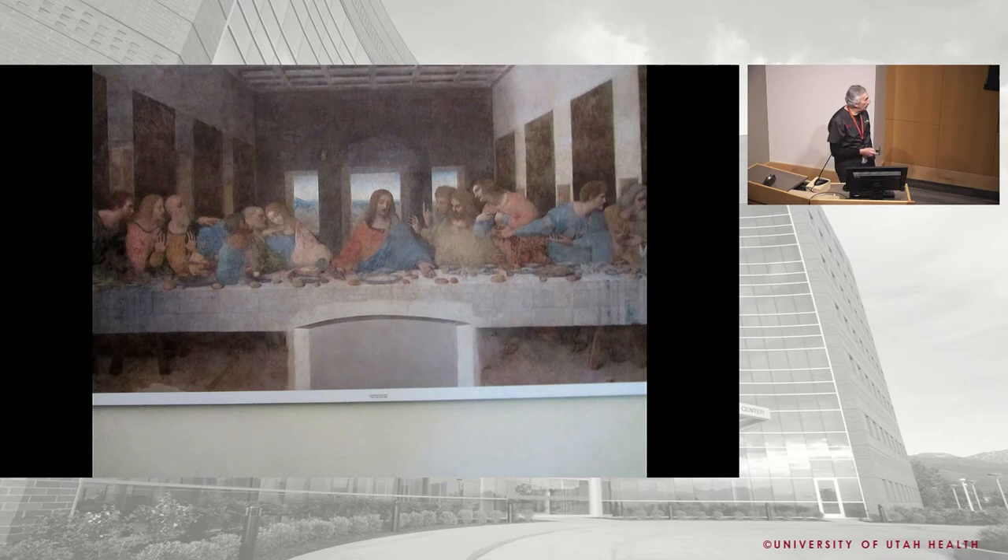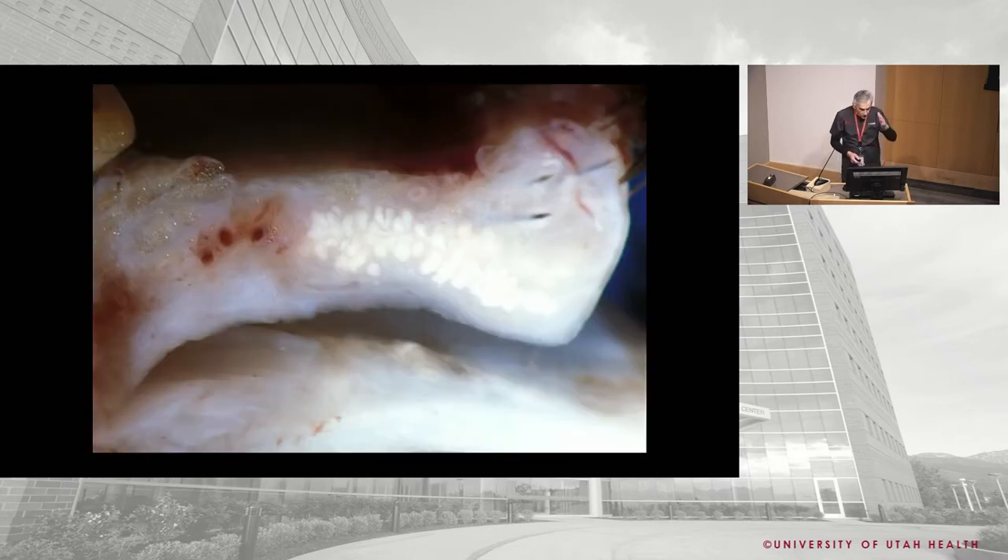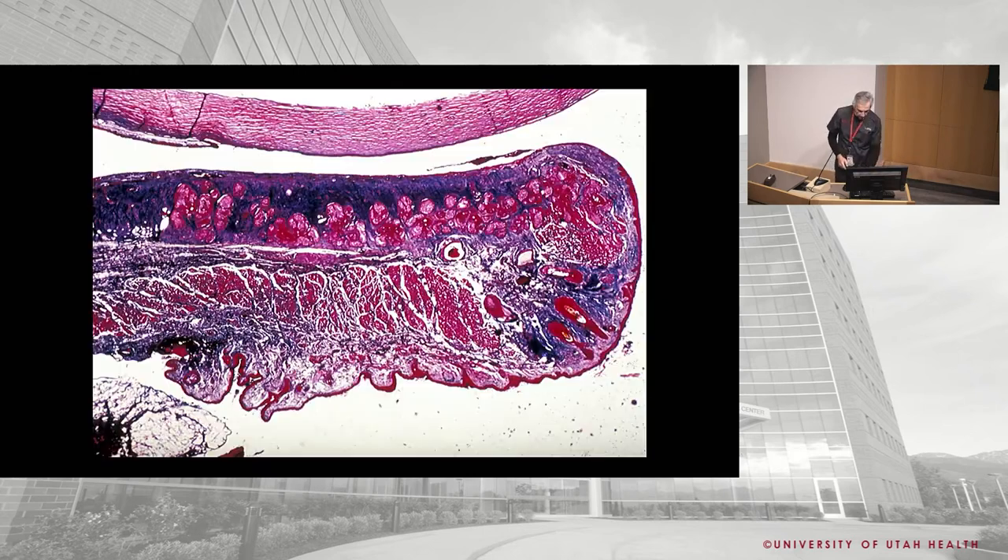Now we're going to talk about lids. What do lids, ogres, and onions have in common? Layers. Let's talk about the layers of the eyelids starting externally: first layer — skin; second layer — orbicularis; third layer — tarsus; and what lives in the tarsus? Fourth layer — conjunctiva, the palpebral conjunctiva.